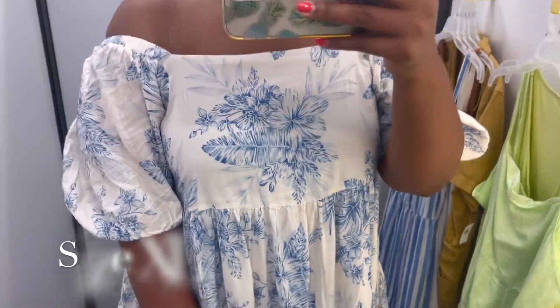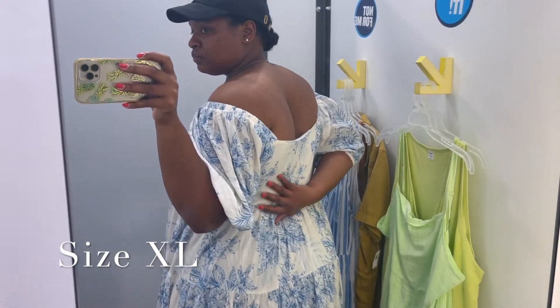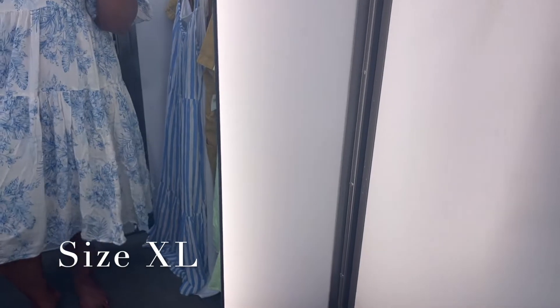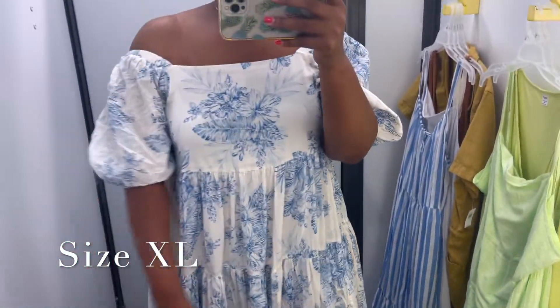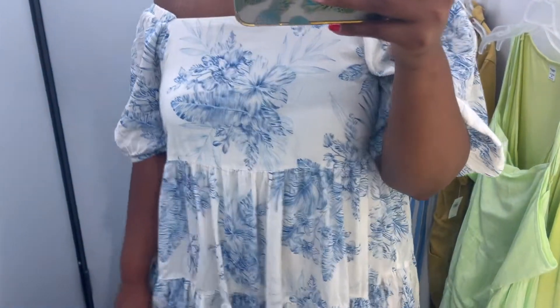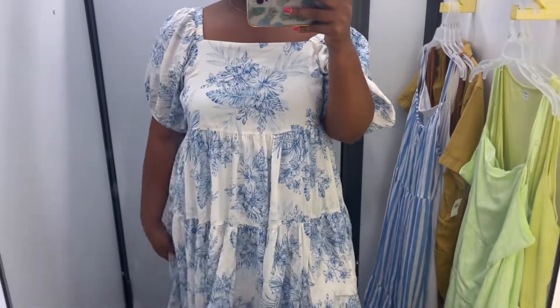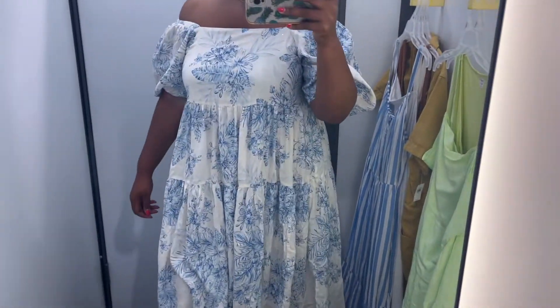I also saw this really pretty dress — I love the print of this and I love the neckline. You can wear it off the shoulder; it has kind of like puff sleeves, which is so cute. I love the square back — you can wear it up on your shoulders or off the shoulders. I thought it was cute off the shoulder. It has material underneath so it's layered, with a lemony material that's also tiered with ruffles. I'm trying on an extra large and this runs really big; I probably should have tried the large.